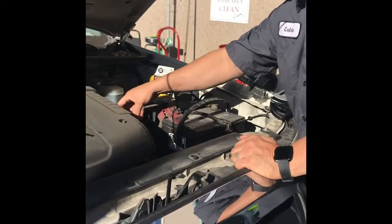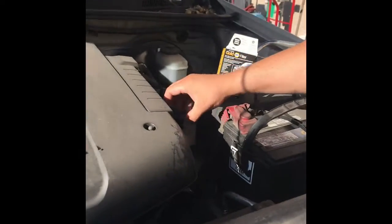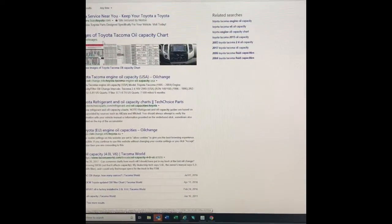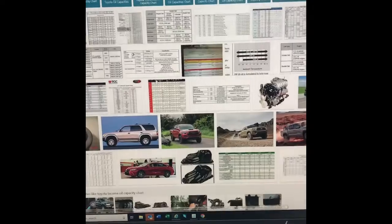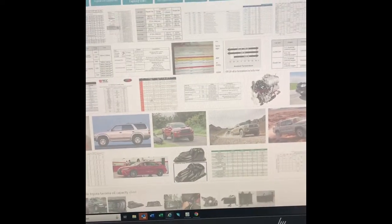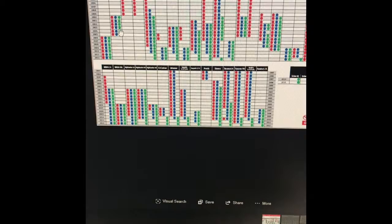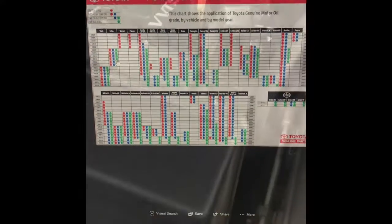How many quarts does it take? I don't know, let me go check the computer. There's got to be an easier way than this. When doing oil changes, different model vehicles take different amounts of oil and they aren't specified on any sticker.